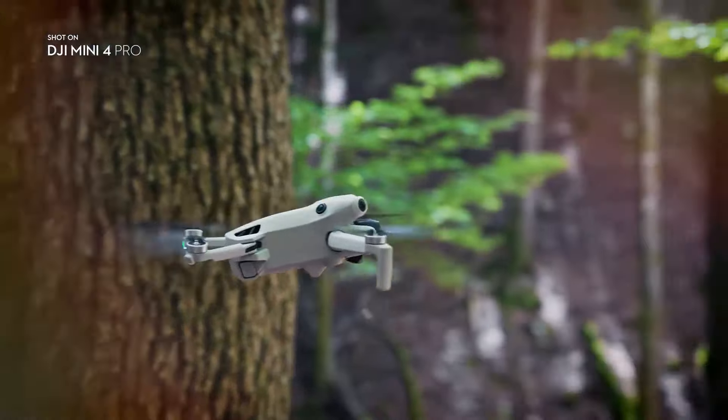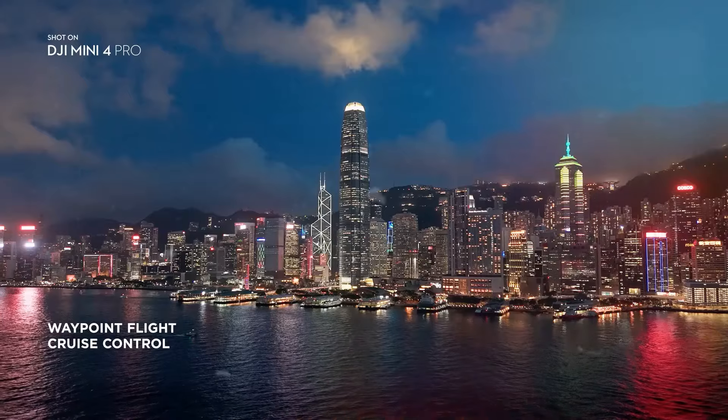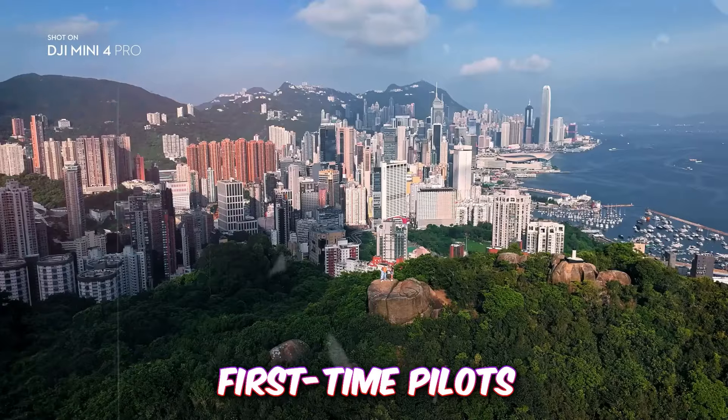Plus, with return-to-home functionality, the Mini 4 Pro is incredibly easy to fly, even for first-time pilots.